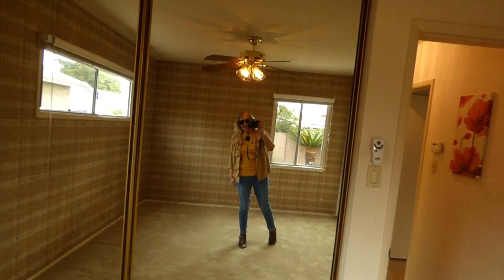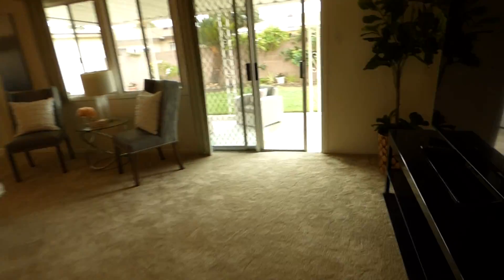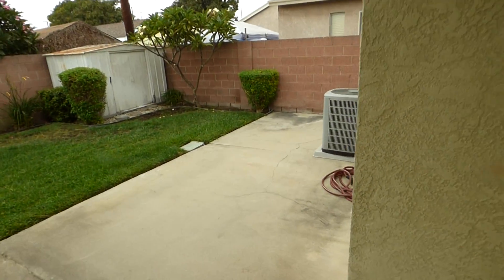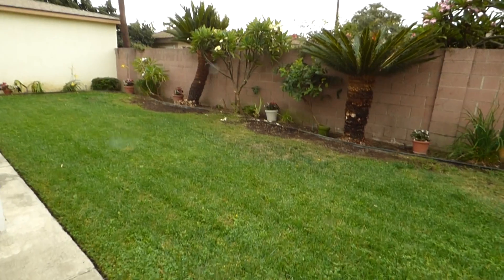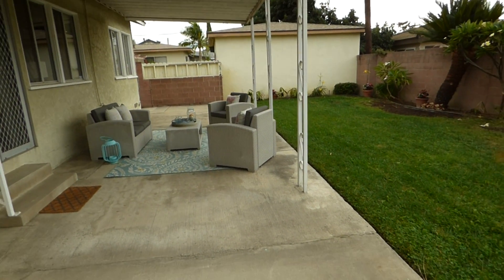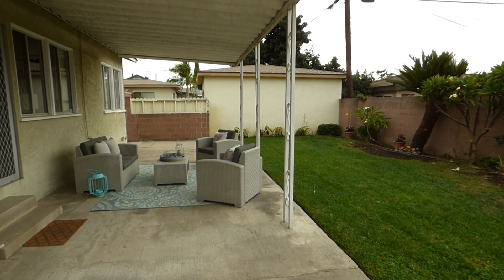I kind of really like this wallpaper — it's plaid. Alice and Van Wig, Van Wig & Associates. Let's go take a look at the backyard. We do have central air and heat in this house, which is really nice. Nice private backyard, all block wall. There's your AC unit, and got some plumeria there. Nice covered patio. If you want more information about this house, there's a virtual tour available on superbroker.com. 562-882-1581.